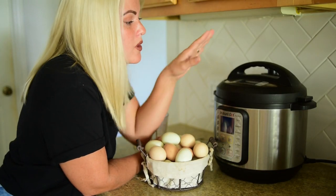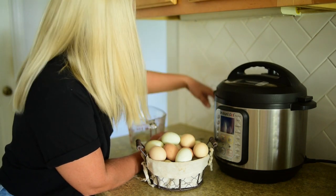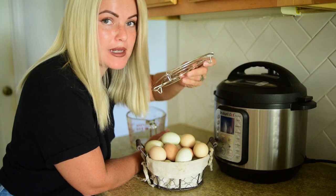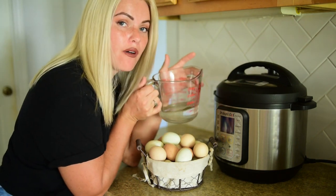And it was so easy — no hard work on my end. All you're going to need is eggs, an instant pot, and of course water. What you're going to need for this recipe is an instant pot, your fresh eggs, a wire trivet that goes in the bottom — it's like a wire basket that suspends the eggs above the water — and then a cup of water.